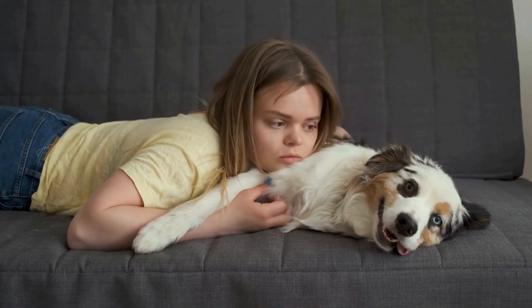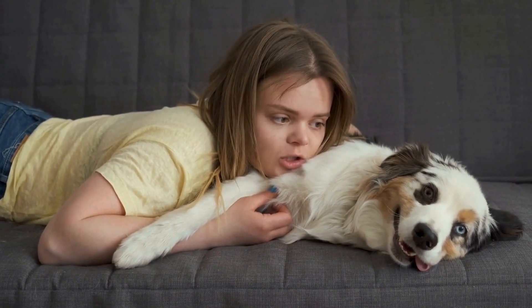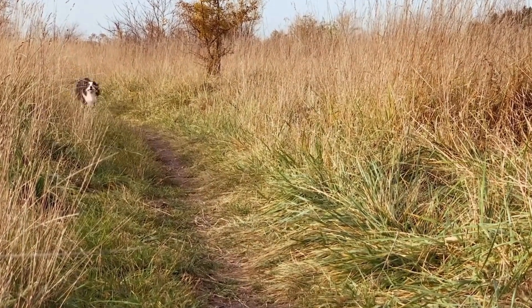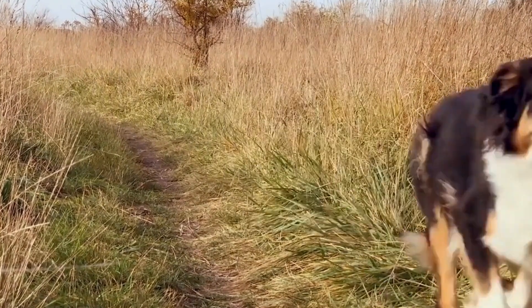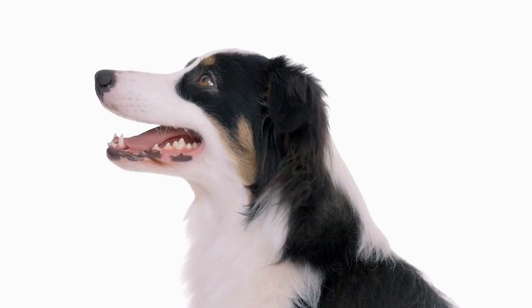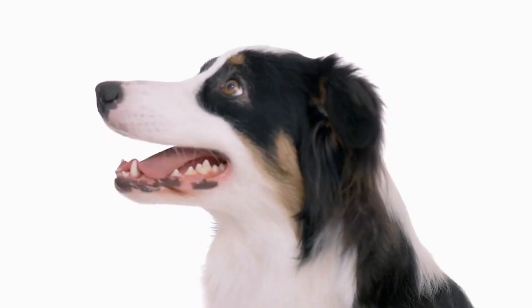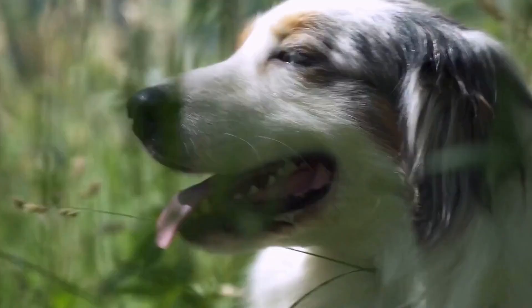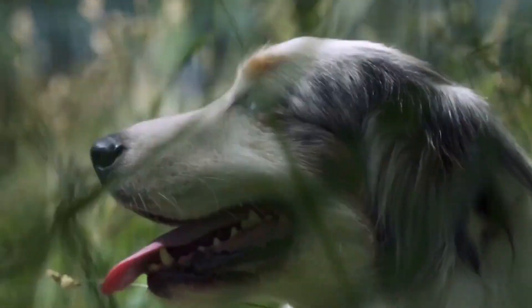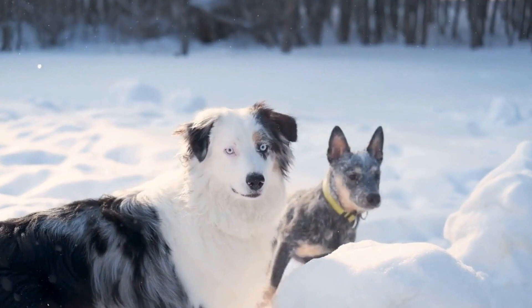It's essential to identify the specific allergens that your dog reacts to and eliminate them from their diet. This may involve switching to a hypoallergenic dog food or working with a veterinarian to create a balanced and allergen-free diet. Regularly monitoring your dog's food intake and being mindful of potential allergens can help manage their food allergies effectively. Environmental allergies, also known as atopic dermatitis, can be triggered by various substances such as pollen, dust mites, or mold.